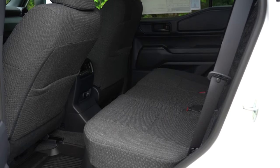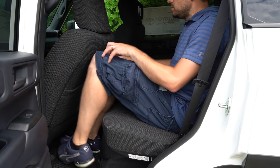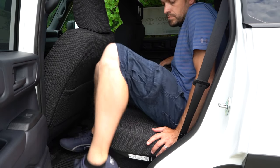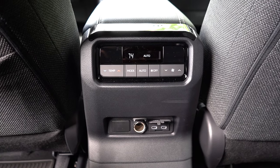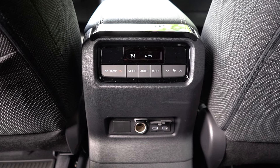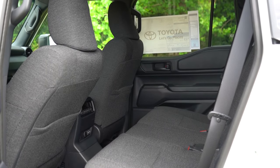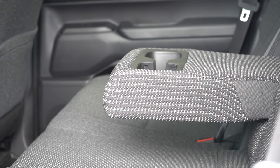Rear legroom comes in at 26.7 inches — not the best on paper, but as a six-footer, it was actually fine for me. Rear passengers get a center armrest with cup holders, a 12-volt power outlet, and two USB charging ports. Tri-zone climate control comes standard, allowing the driver, front passenger, and rear passengers to each set their own individual temperatures. The rear ventilation is found on the ceiling rather than behind the front seats.